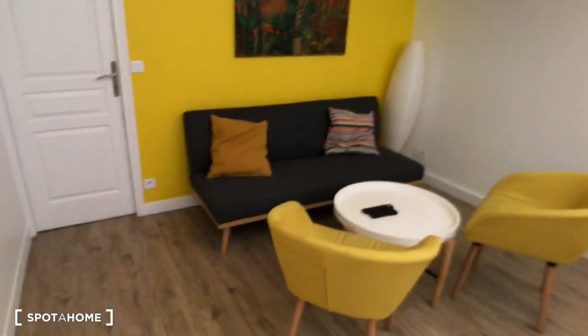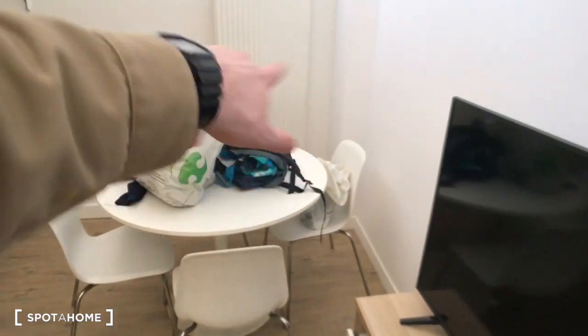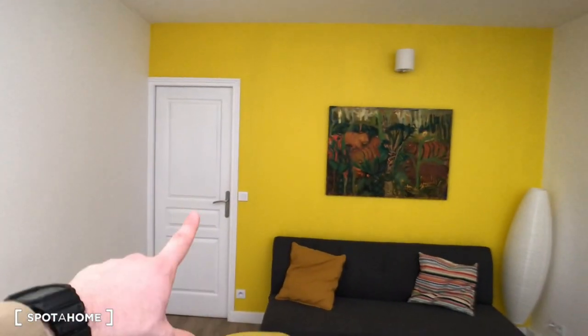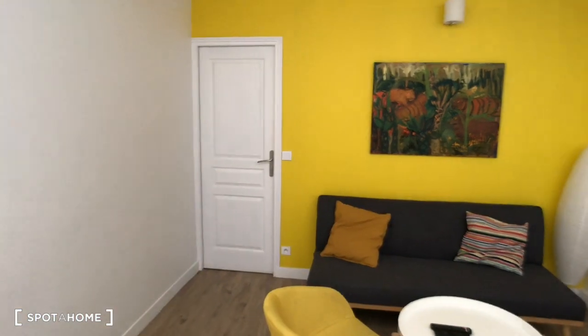Next to the kitchen there is the living room, with a TV, a table with some chairs, and a living area with a sofa, a coffee table, and two other chairs. And here is bedroom number two, but it's already rented so we can't see it today.